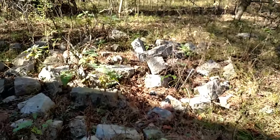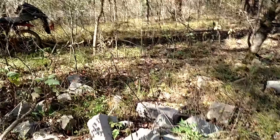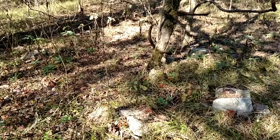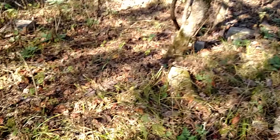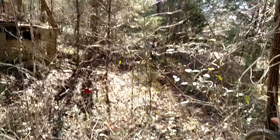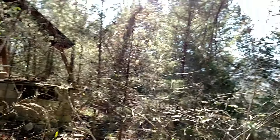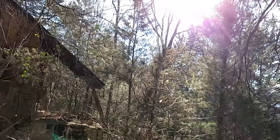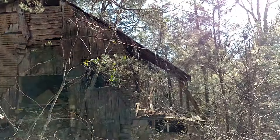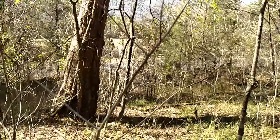I'm not hurting anything here, but whoever the property belongs to doesn't know that. The way trespass law works is it's not criminal trespass unless you're asked to leave and refuse to do so.